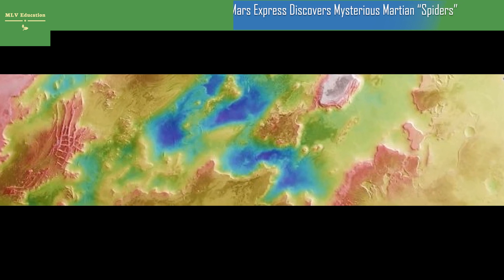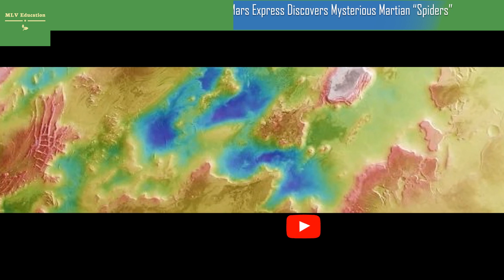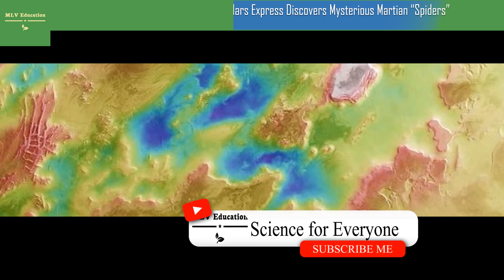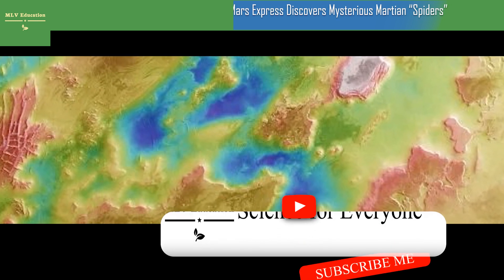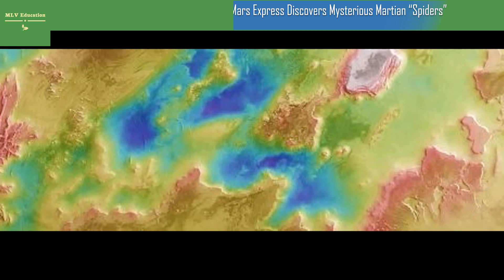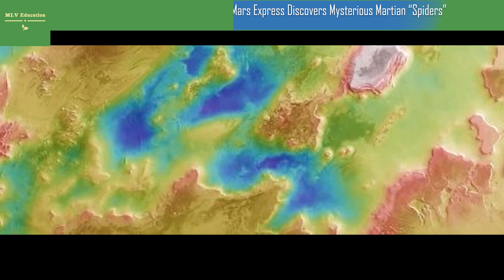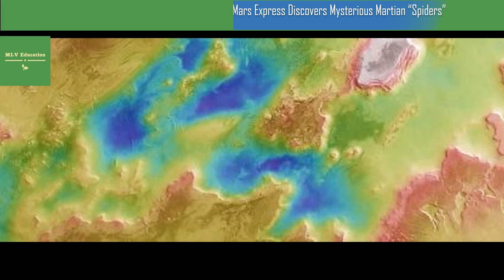Mars Express discovers mysterious Martian spiders. The European Space Agency's Mars Express has snapped the telltale traces of spiders scattered across the southern polar region of Mars. Rather than being actual spiders, these small dark features form when spring sunshine falls on layers of carbon dioxide deposited over the dark winter months.